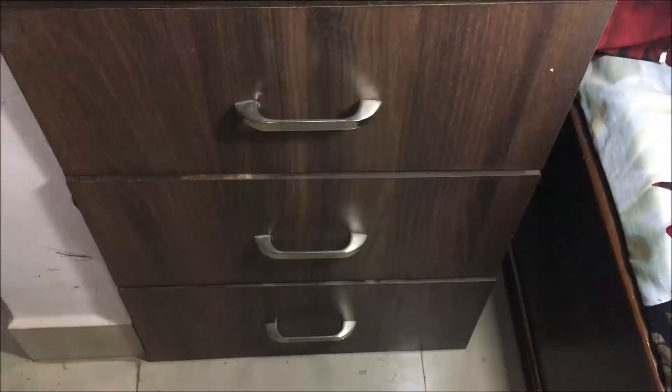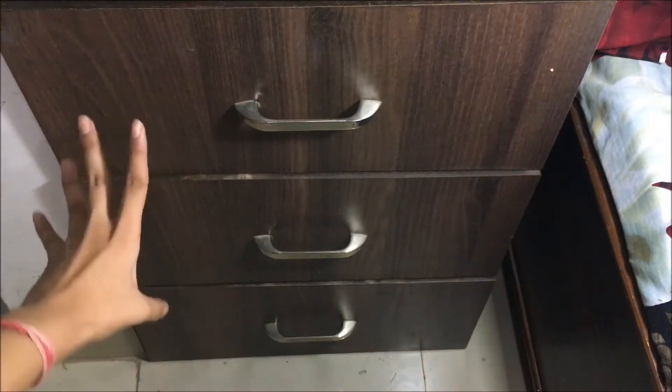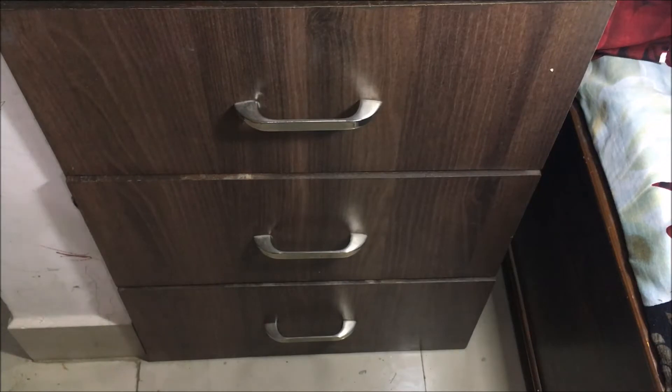Hello guys, welcome back to my channel! Today I'm going to share my makeup collection with you all. It's not that huge but it is for me, and I'm still building it up. So without any further ado, let's get started. These three drawers are full of my makeup.